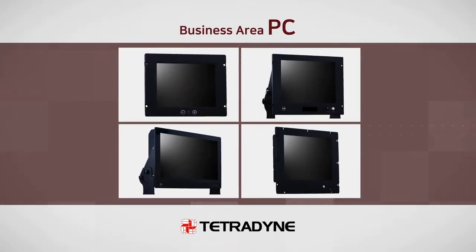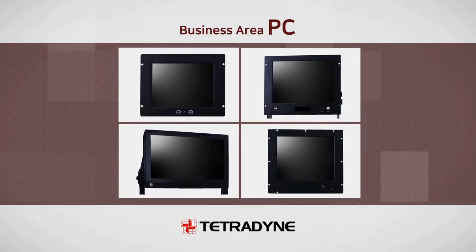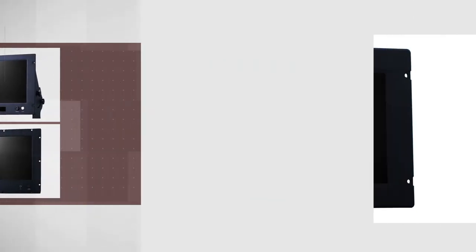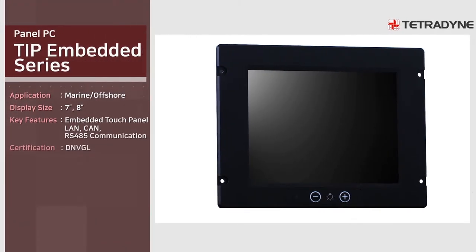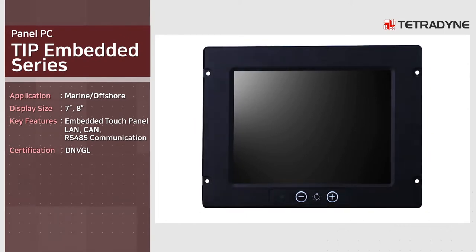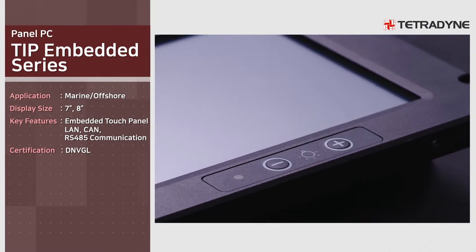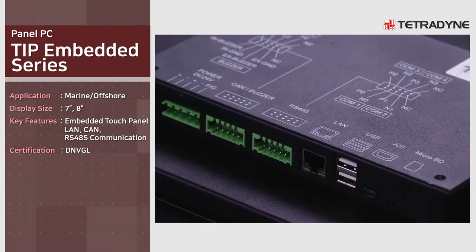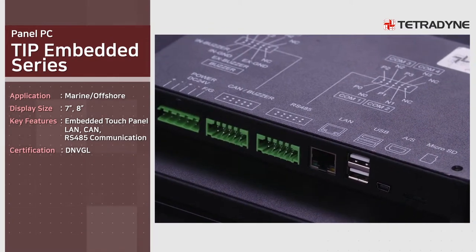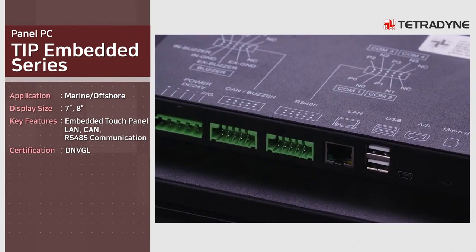Tetradine produces various types of panel PCs that boast outstanding quality and stability. TIP embedded series is a marine usage product designed to suit EAP, etc., and has acquired DNV GL certification while supporting a variety of communications specifications including LAN, CAN, and RS-485.